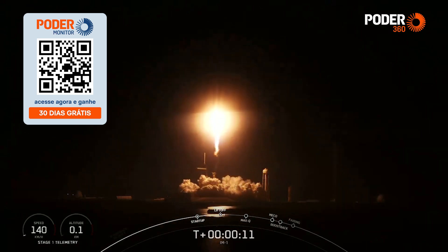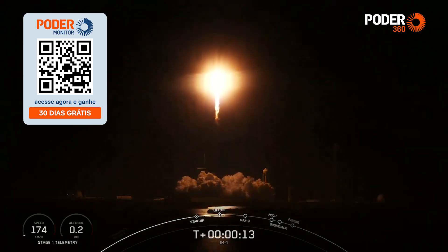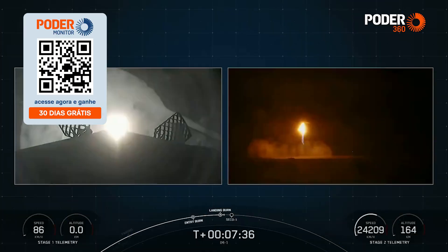Vehicle pitching downrange. Stage 1 propulsion is done. Falcon 9 touchdown for landing.